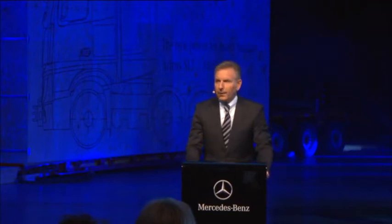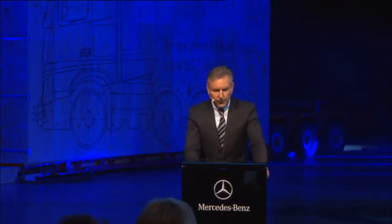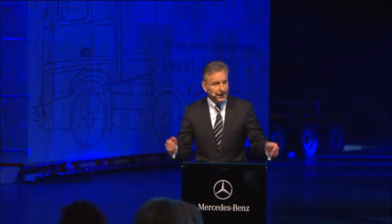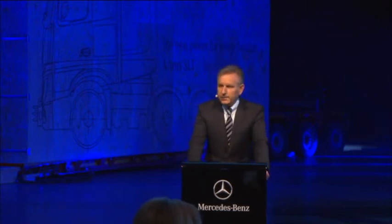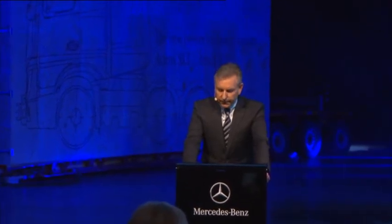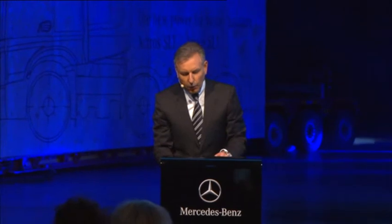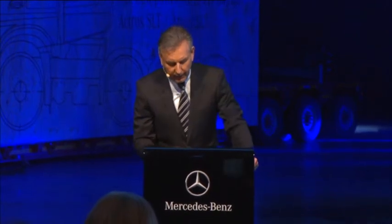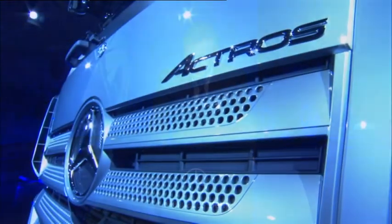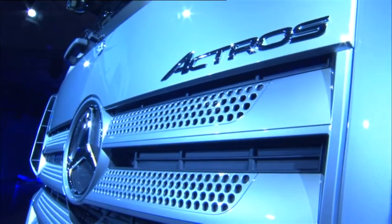Ladies and gentlemen, it is precisely one year to the day since we presented the new Arocs to you in Munich, demonstrating just how much power can be combined with Euro 6. There's no disputing that our construction site truck is a top-notch powerhouse. Nevertheless, there are applications that require even more power. And it is to meet these needs that we are presenting a new star from Mercedes today: our SLT heavy haulage vehicle.